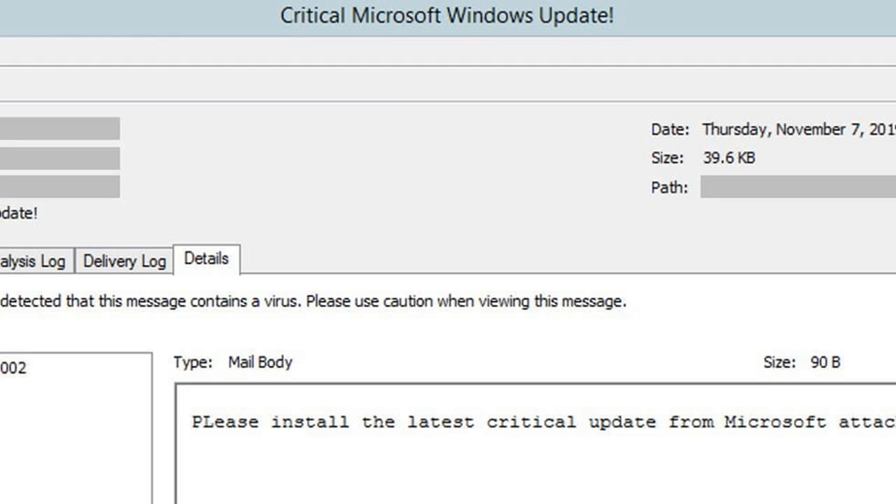Ransomware has become criminals' malware of choice in recent times, especially when it comes to hitting local government systems. On Monday, Louisiana was targeted for the second time this year, though its cybersecurity team stopped the attack before any damage was done.